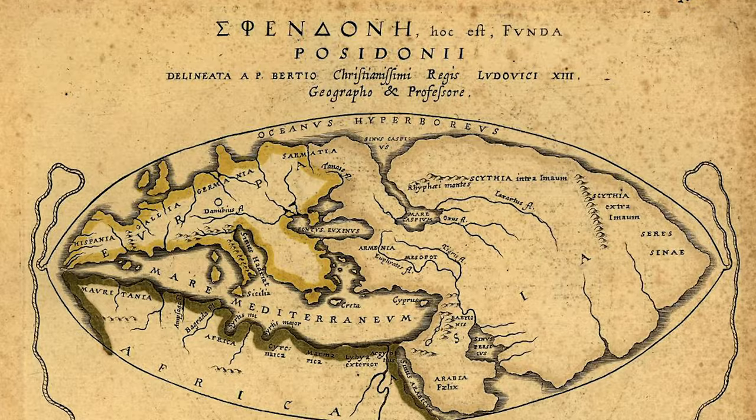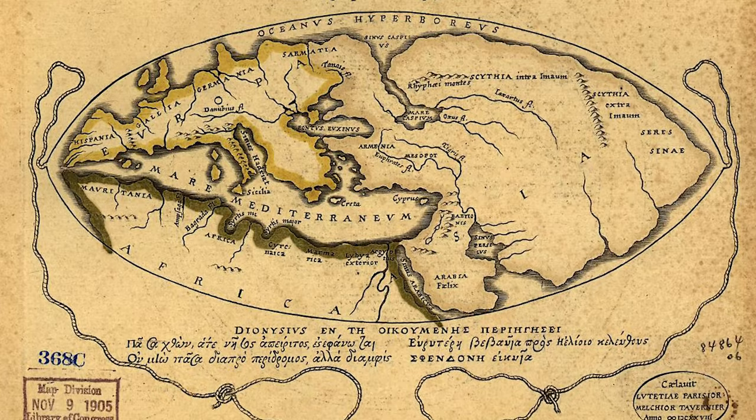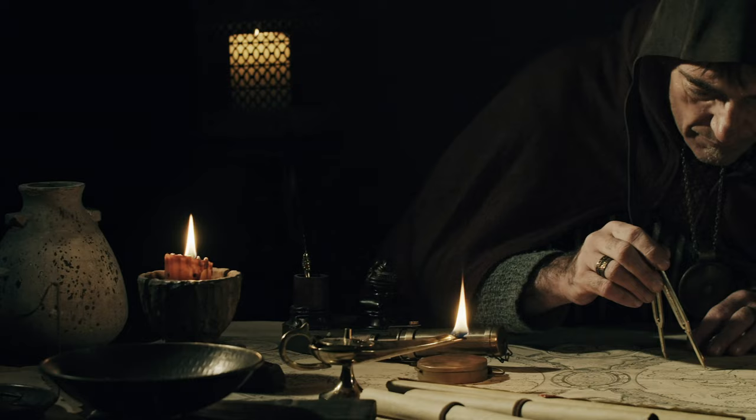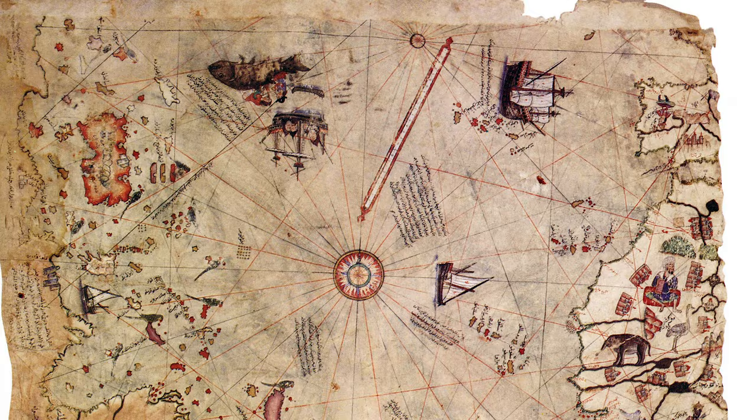Since then, there have been many ancient maps of the old world, leading up to our current technological chartings of the planet. While many of these maps are fascinating and have their own oddities, one stands out as particularly peculiar — the Piri Reis map.